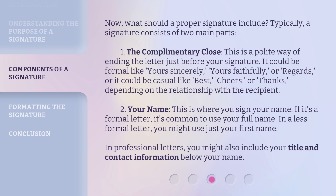Two: your name. This is where you sign your name. If it's a formal letter, it's common to use your full name. In a less formal letter, you might use just your first name. In professional letters, you might also include your title and contact information below your name.